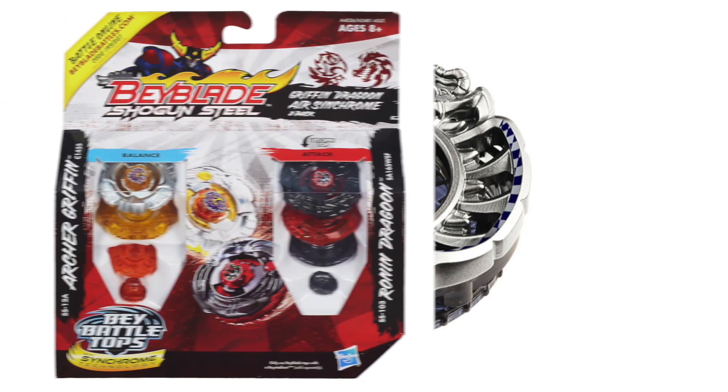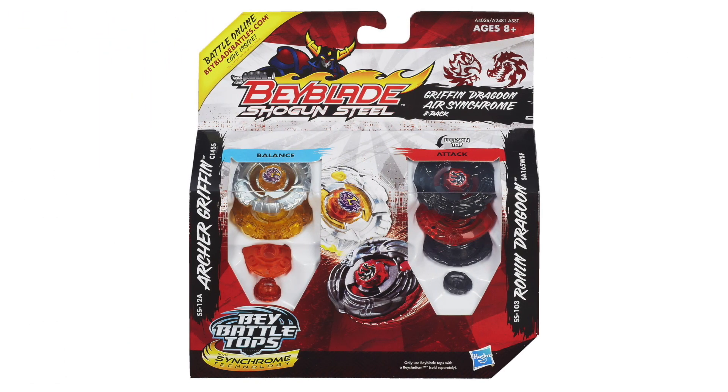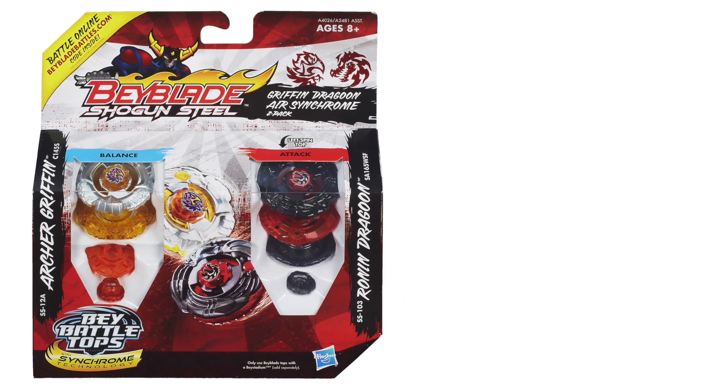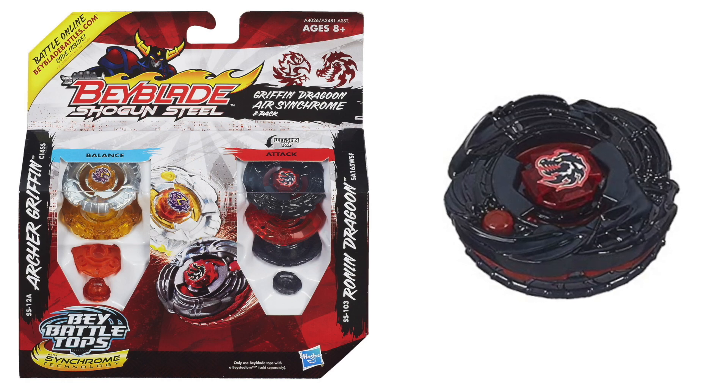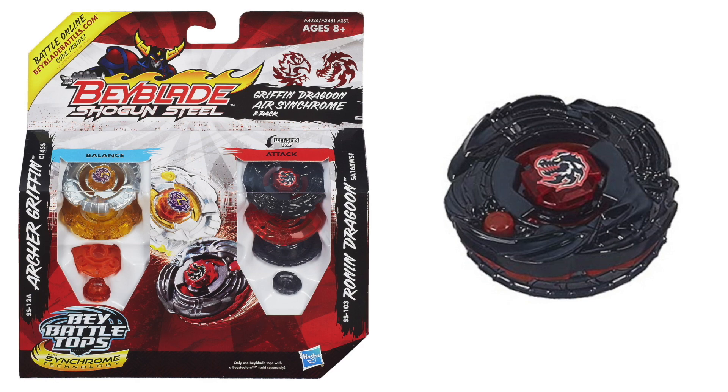If you prefer Hasbro, all you'll need is the Griffin Dragoon Air Synchrome 2-Pack, because it has all the parts required for this combo. Also, in this set, the Dragoon color scheme matches the one from the Korokoro Magazine Limited Edition, which I think is pretty awesome. Good job, Hasbro.